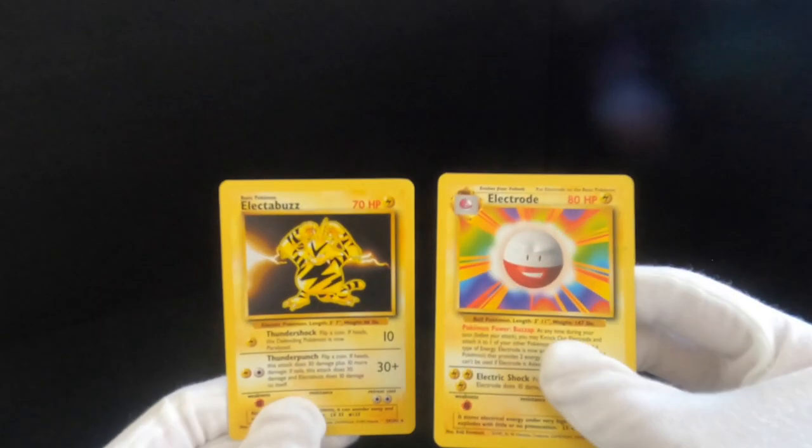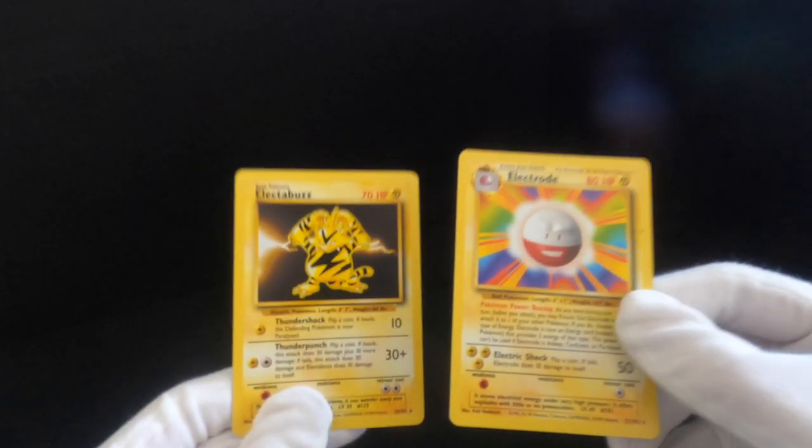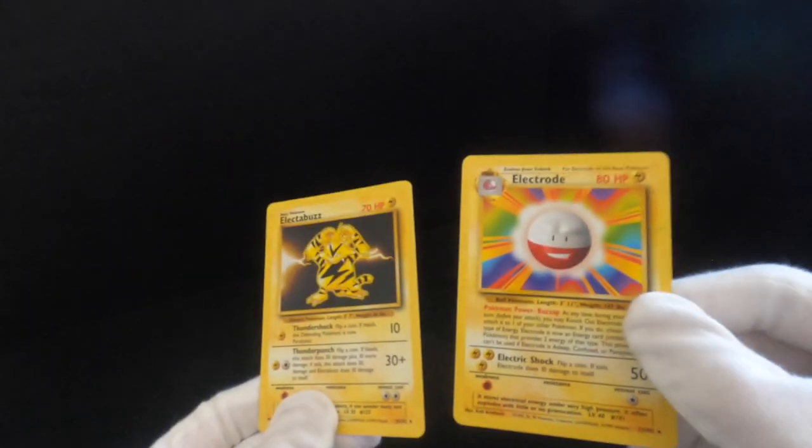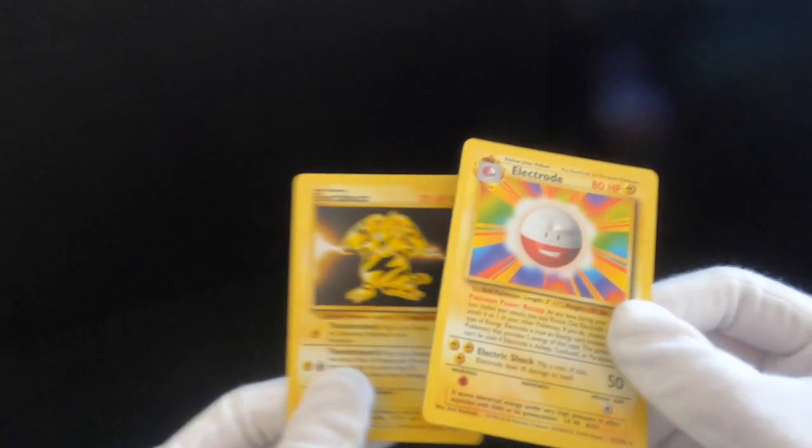Let's go through these a little bit quicker. We've got Electrobuzz and Electrode — both rare, not shiny, so not holographic. They've got the shadows and are still in the base set, divided by 102.